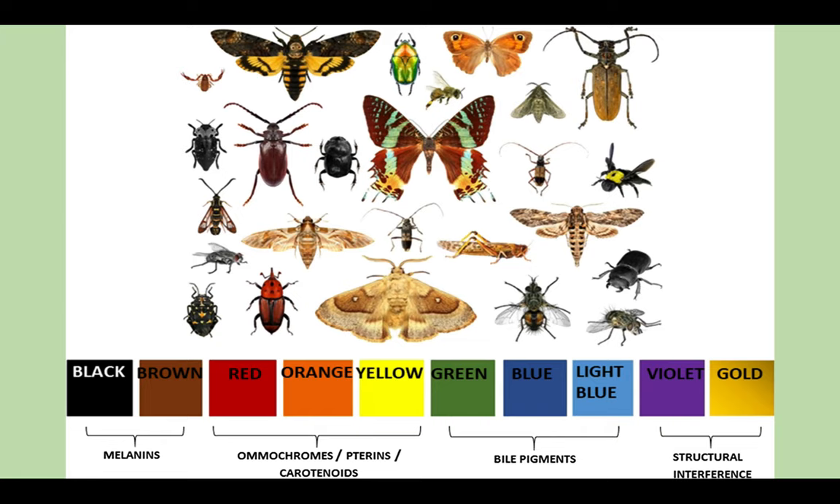Research into the structure and basis for coloration within phasmids has not been as widely reviewed over the years when compared with the very popular butterflies and beetles. But phasmid coloration is likely based on a number of different pigments, such as pterins, melanins, carotenoids, flavonoids, bile pigments, ommochromes, etc., and likely many combinations of these are probably at play.